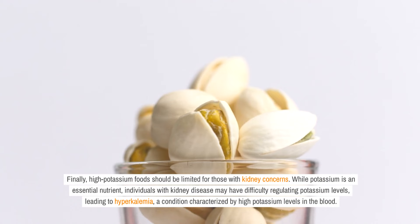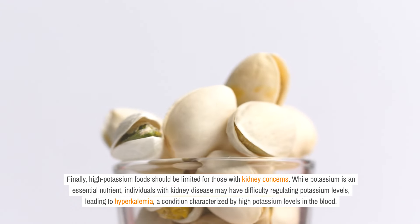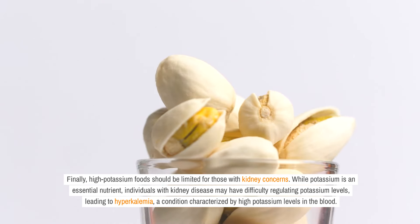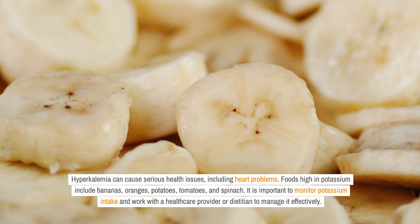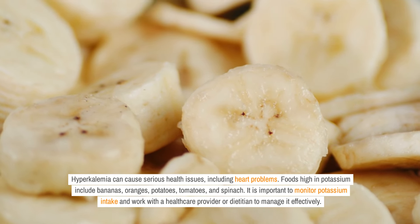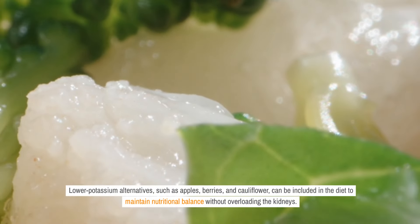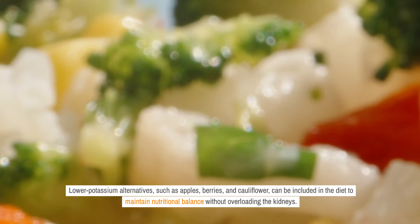Finally, high-potassium foods should be limited for those with kidney concerns. While potassium is an essential nutrient, individuals with kidney disease may have difficulty regulating potassium levels, leading to hyperkalemia, a condition characterized by high potassium levels in the blood. Hyperkalemia can cause serious health issues, including heart problems. Foods high in potassium include bananas, oranges, potatoes, tomatoes, and spinach. It is important to monitor potassium intake and work with a healthcare provider or dietitian to manage it effectively. Lower potassium alternatives, such as apples, berries, and cauliflower, can be included in the diet to maintain nutritional balance without overloading the kidneys.